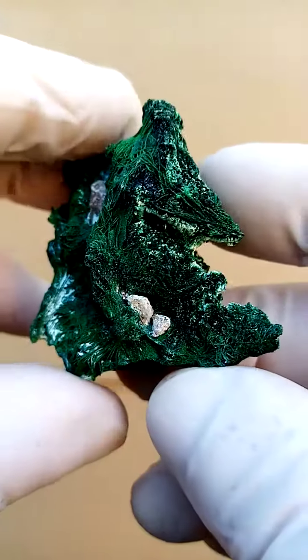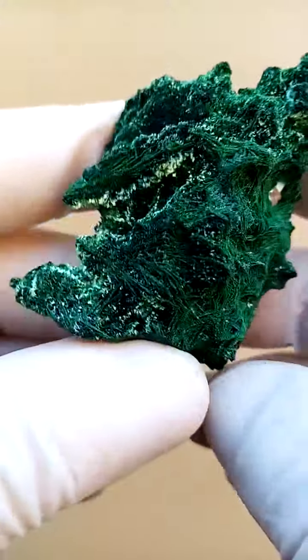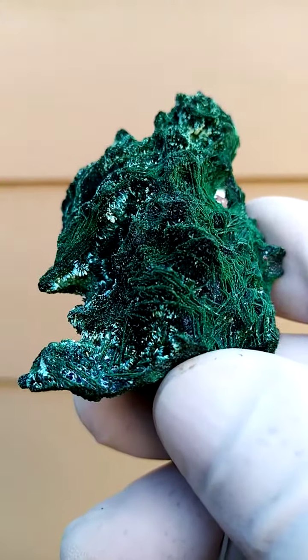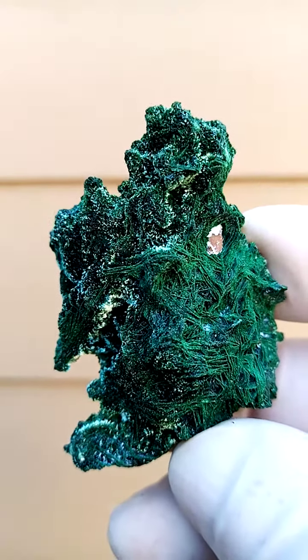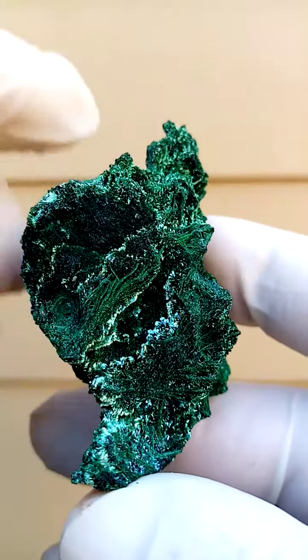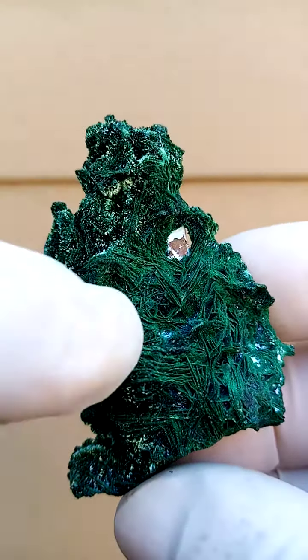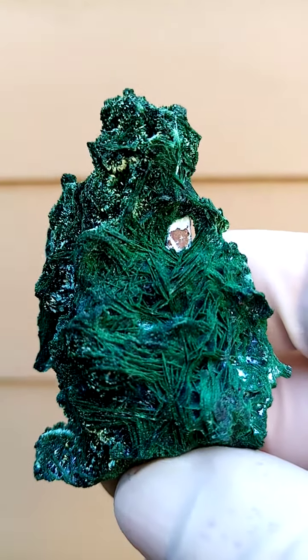Chrysocolla is often associated with the minerals from here. The relative weight of the specimen is rather heavy, so there's most likely a high copper content. Over here we have the fibrous section of malachite — the fibrous malachite — and then we've got this strangely crystalline material, maybe barite after malachite.